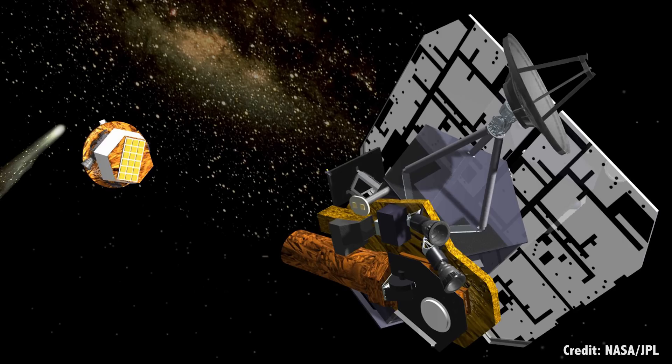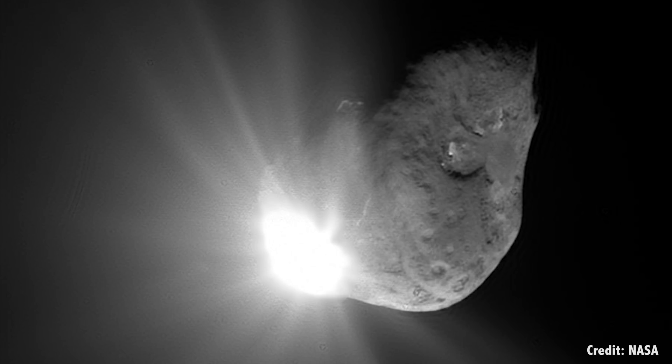I'm going to start with the more mainstream ideas first, and then get into some of the stranger ones. The most commonly discussed idea is known as a kinetic impact — in other words, you smash something heavy and fast into the asteroid, and the impact slightly changes its orbit. We actually have a lot of experience with this, including the Deep Impact spacecraft and NASA's LCROSS mission. But these were designed to crash into their targets and kick up some debris so that astronomers could study them. The goal wasn't to completely change their orbits.